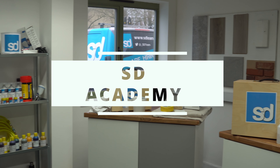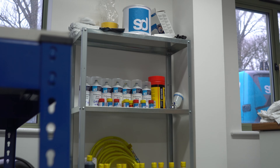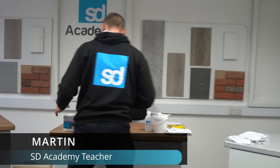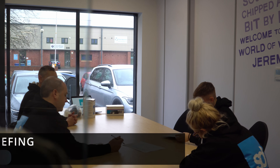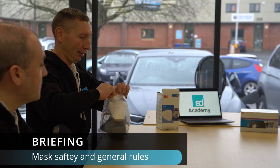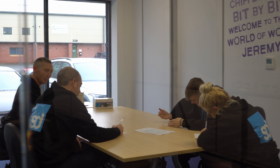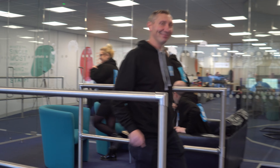Welcome to the SD Academy. Located in Chepstow, our all-new training academy aims to develop necessary practical skills in complex surface repair and will ready participants for a cosmetic technician role within the business.